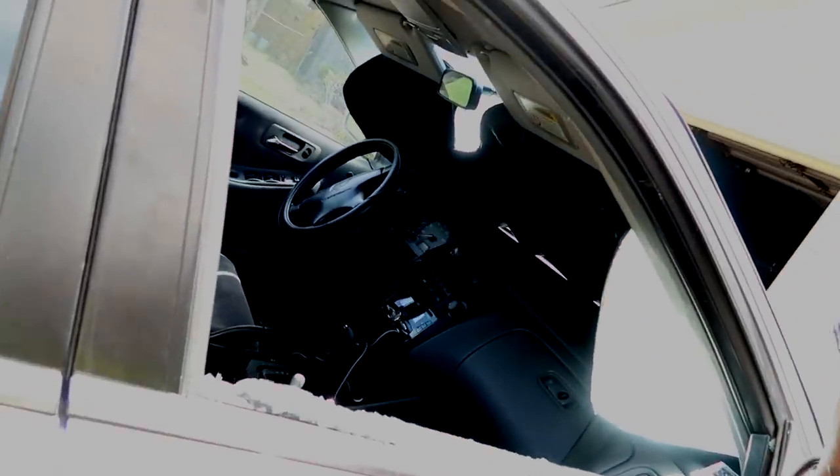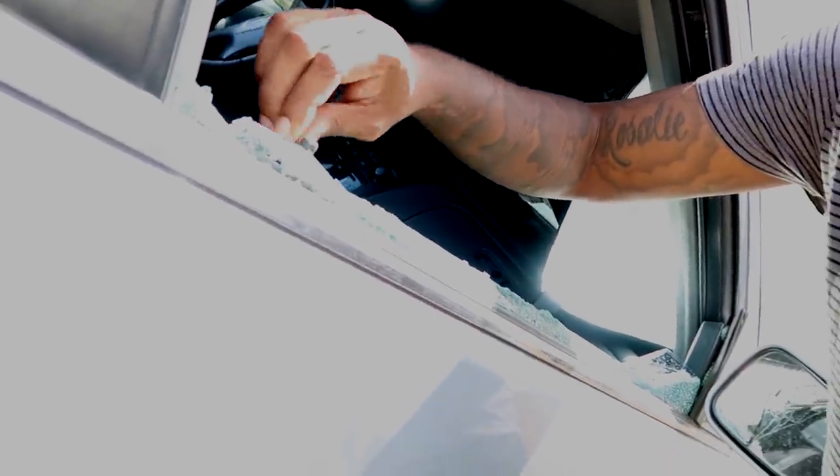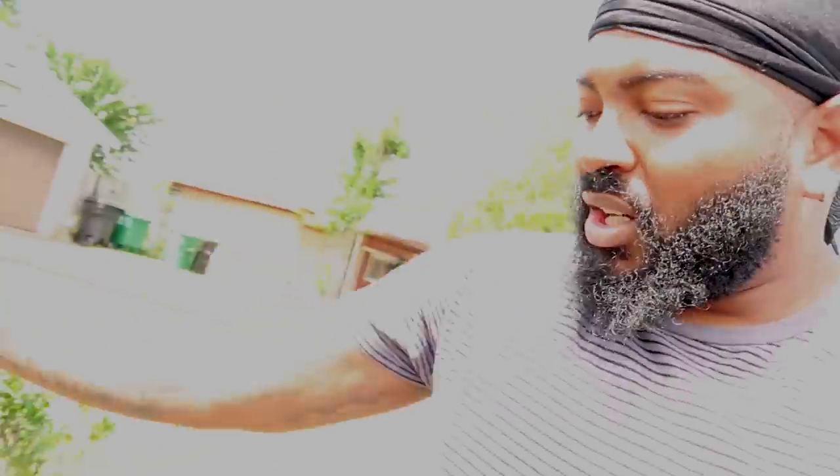Let me show y'all again — look at this, boom, it's locked. Oh no, I can't get in my car, what am I to do? Look at the amazingness. Nah, all jokes aside, it's hot as hell. Every time I slam it, glass goes everywhere. All jokes aside — my car got broken into last night.